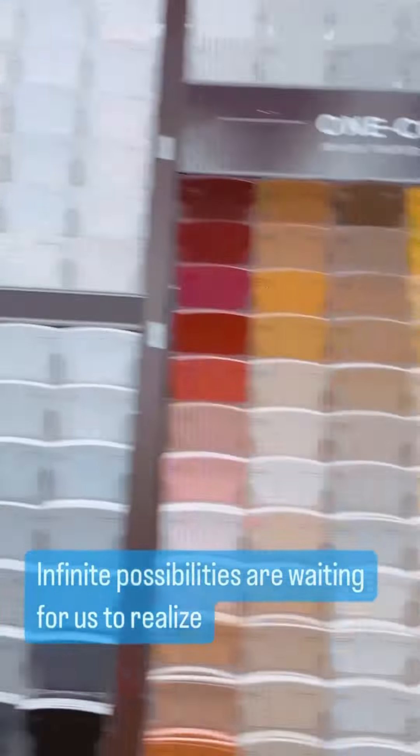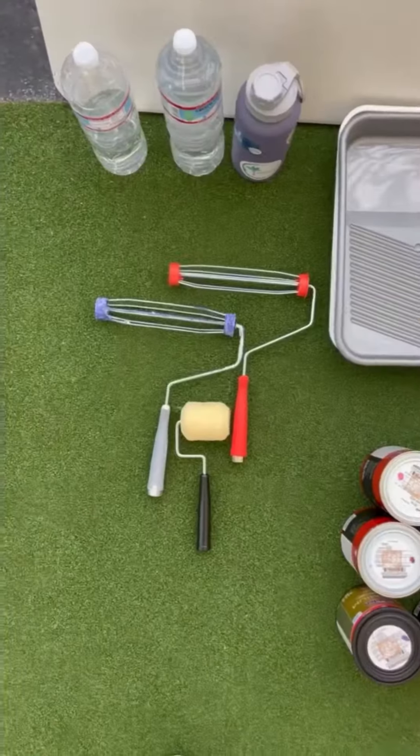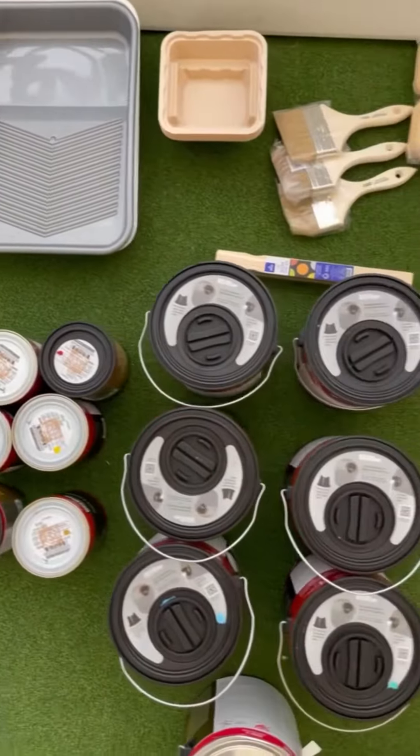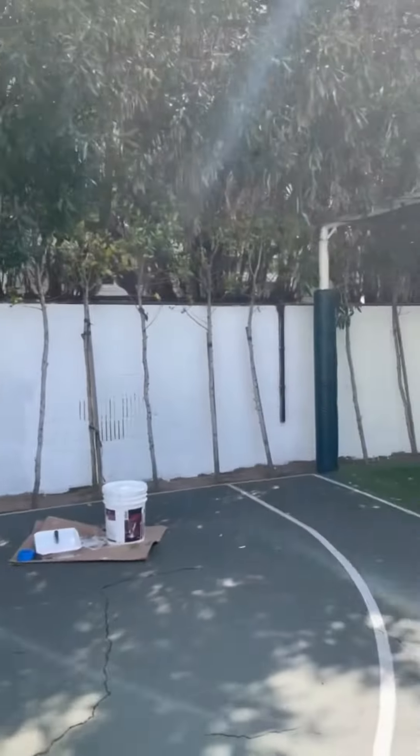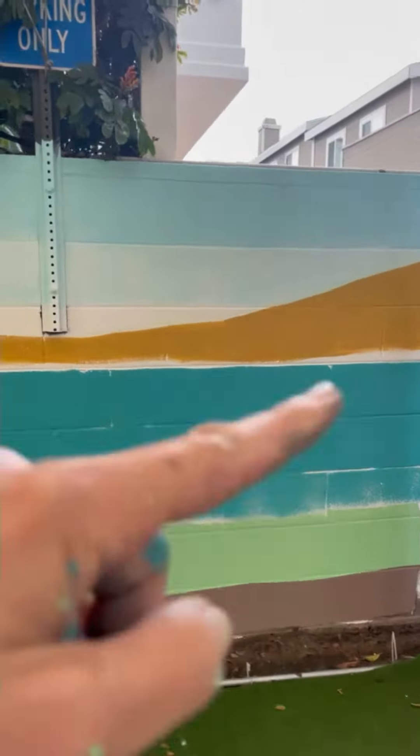On-site day one — let's prepare the wall and organize all of the supplies needed. Then I spent two entire days just priming this wall and took breaks every hour. I started by adding layers in the background.